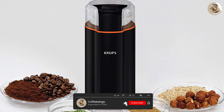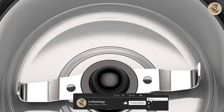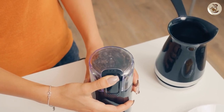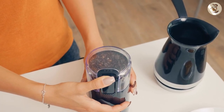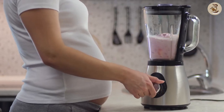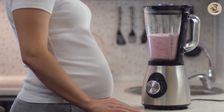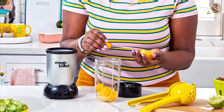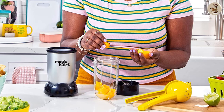Coffee grinders come in two main types: blade grinders and burr grinders. Blade grinders use a blade to chop up the coffee beans, while burr grinders use two abrasive surfaces to crush the beans. Blenders, on the other hand, use a powerful motor and blades to blend and chop up food. They come in various shapes and sizes, including countertop models and handheld immersion blenders.